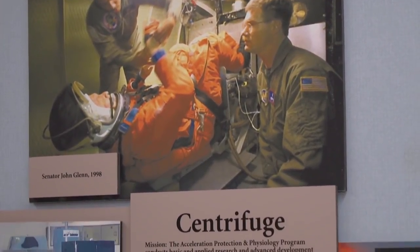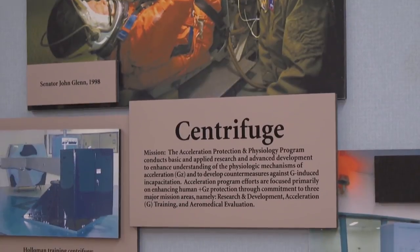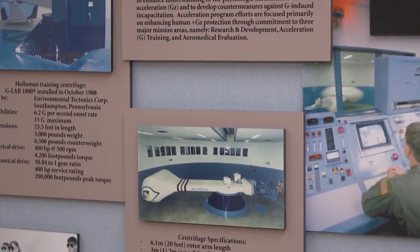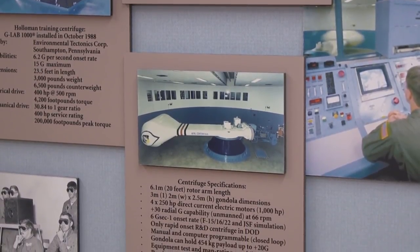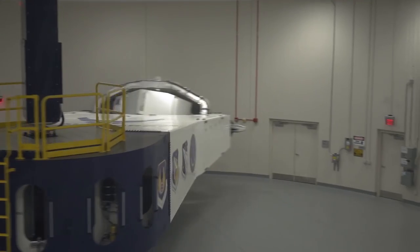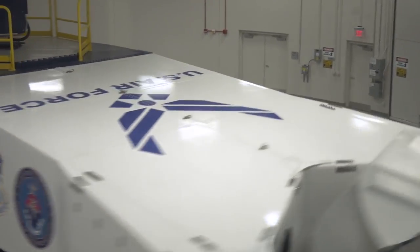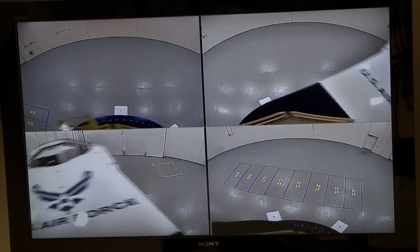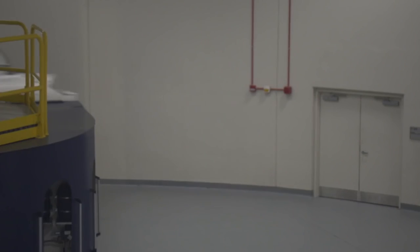And during those programs, we used centrifuge training, both for preparing the astronaut to feel those G-loads and to work under them, to learn how to operate under them. With the new vehicles being back in family with these G-loads, we're basically reviving that whole G-training aspect. So every astronaut will start going down this path. This is our first time to start spinning people with the G-loads of the new vehicles.